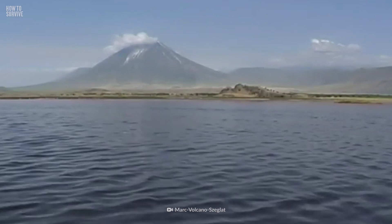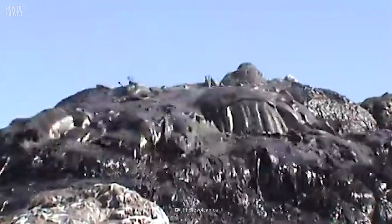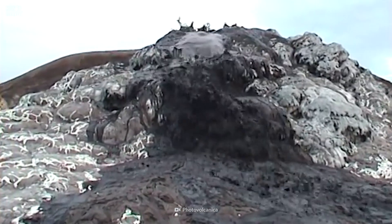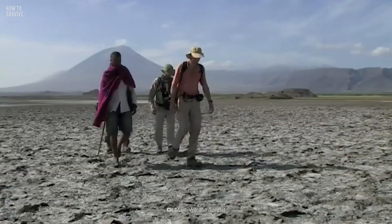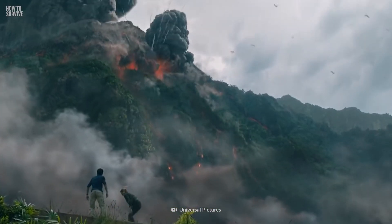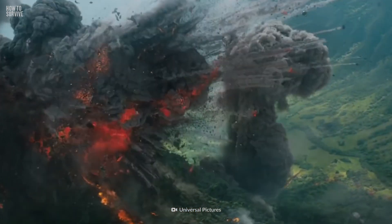The Ol Doinyo Lengai is an active volcano south of Lake Natron. It emits a rare volcanic rock that's rich in sodium, potassium, and calcium carbonate. The volcano has some of the fastest flowing lava in the world. Wear pants and a shirt with long sleeves when you go to Lake Natron, and bring a respirator and goggles. If the volcano erupts, get to high ground, take cover, and avoid pyroclastics like rocks and debris.